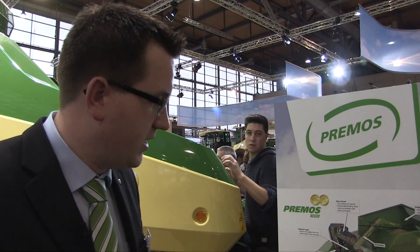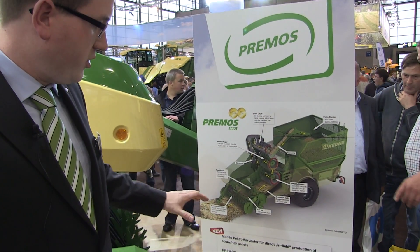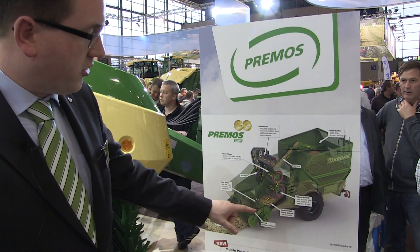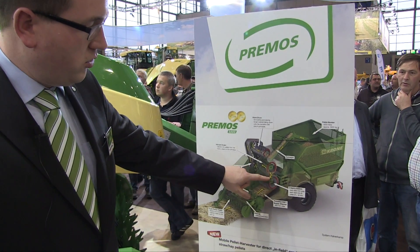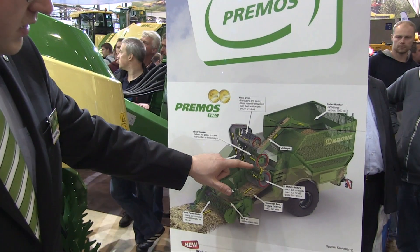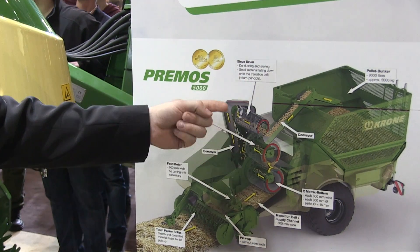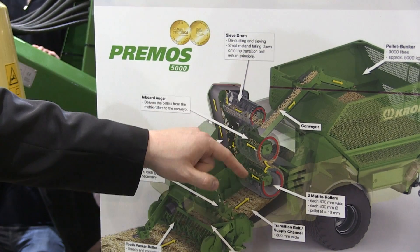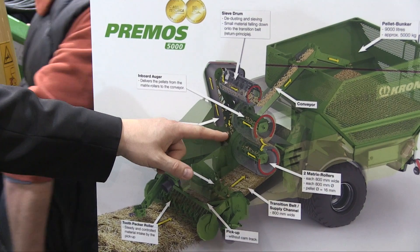So this is how the machine works — we can see it here on a picture. We start at the front of the machine with a two-specker roller, which gives you a steady and controlled crop flow. Then we have the pick-up, which brings the crop onto the transition belt. The transition belt feeds the two press or matrix rollers. These two rollers have holes with 16 millimeter diameter, and the crop mat is packed so the pellet goes inside the roller. Then there's an auger.